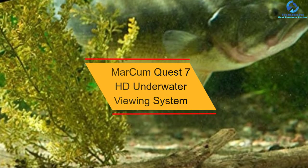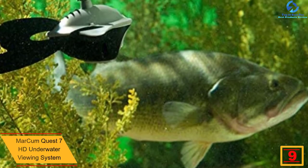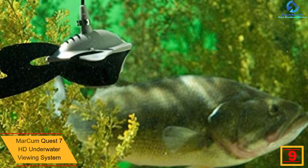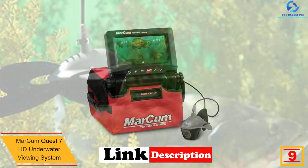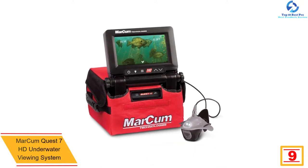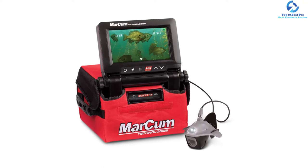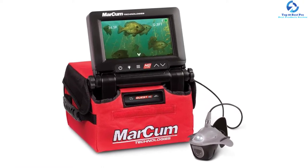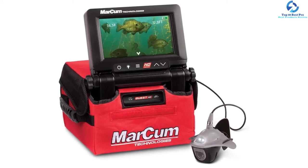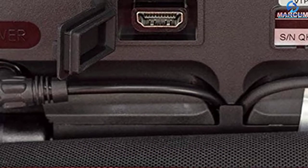Moving on at number 9, we have the Markham Quest 7 HD Underwater Viewing System. When looking for the ultimate underwater viewing system, this is a great selection you may try out. The product has a longer lifespan thanks to the premium plastic material used in the construction. It comes in a convenient carry bag for storage and portability. The large HD screen of the underwater viewer provides crystal clear images, and with the long flexible cord, it is a piece you can rely on for top-notch services.